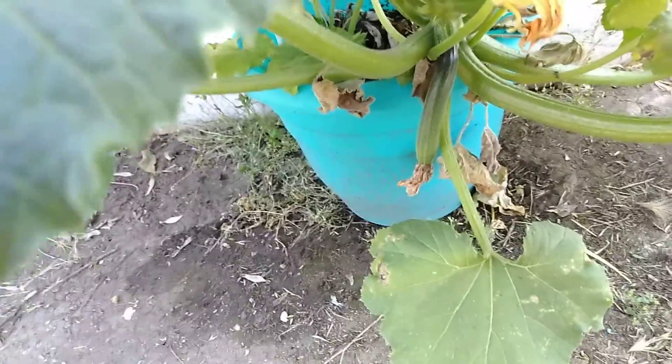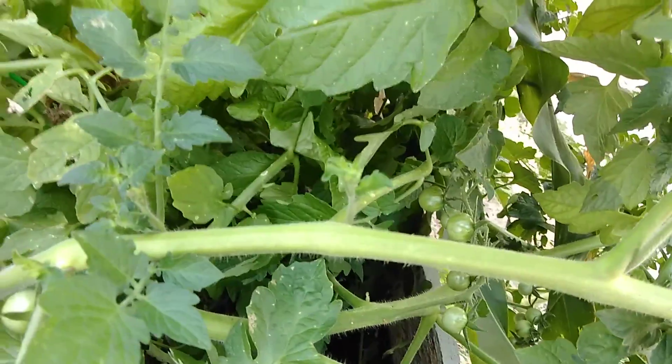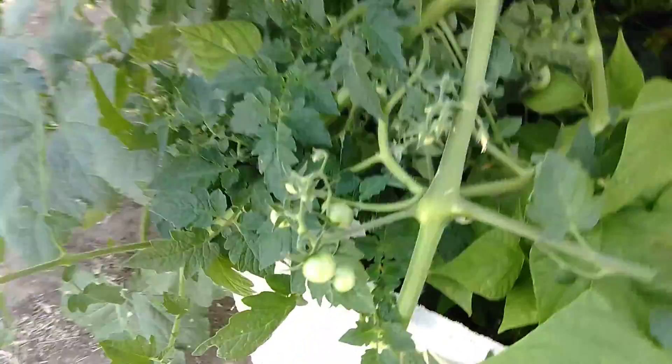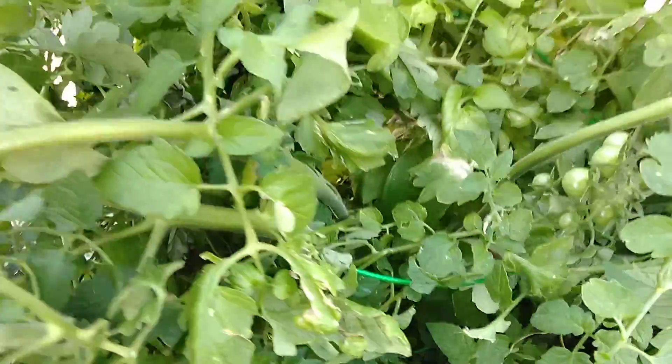This is my squash. It's in a pot so it's not getting as big as it probably should, but it's still making a little squash. If this was in the ground it probably would have been much bigger. And you can see my tomato plants have tomatoes all over them right now, just waiting for them to ripen up — there's more in there too.